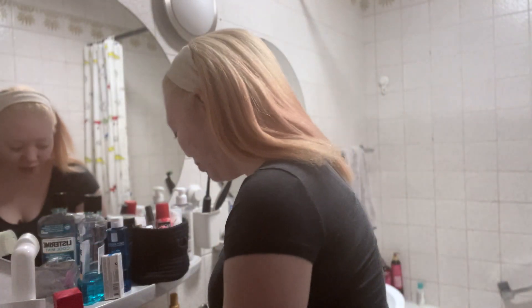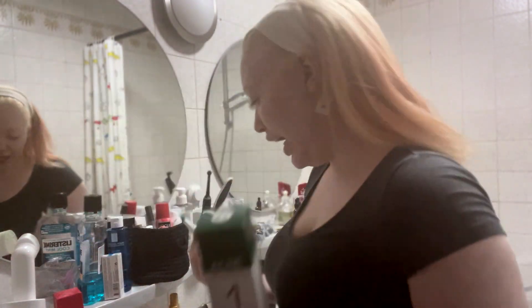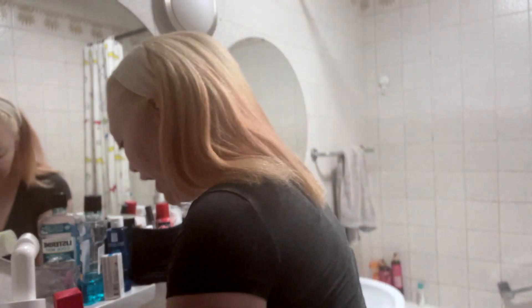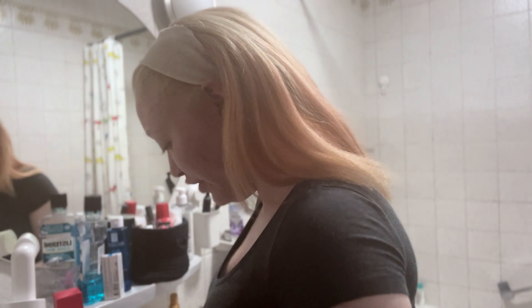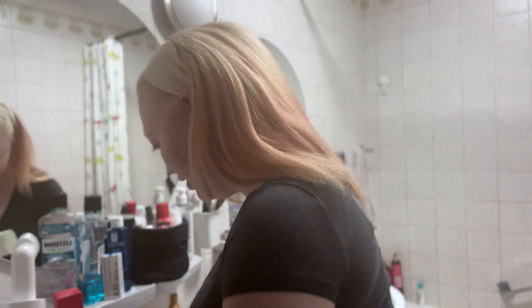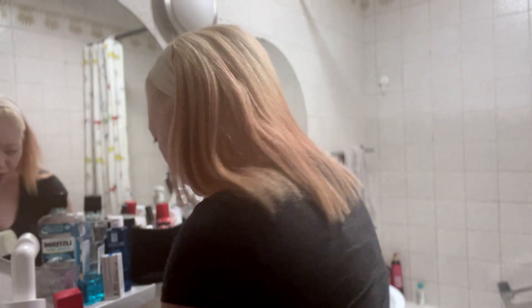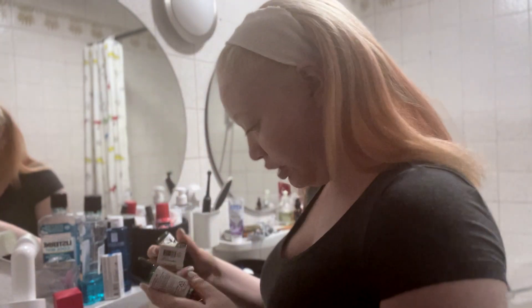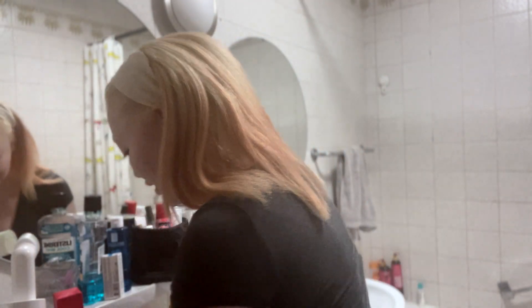Hi guys, welcome to my bathroom! I took the time to write down the different numbers on all the skincare products so I know which product to use when. I'm wearing a headband and we'll see my first impressions. One product I'm not going to use right now is the sunblock since I'm not going outside.